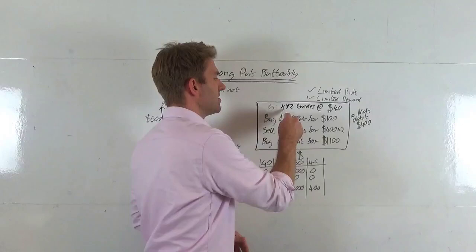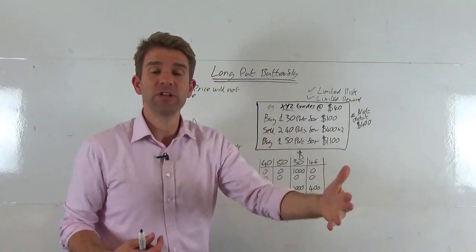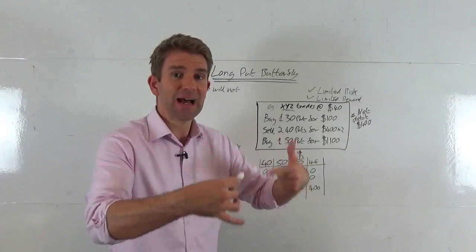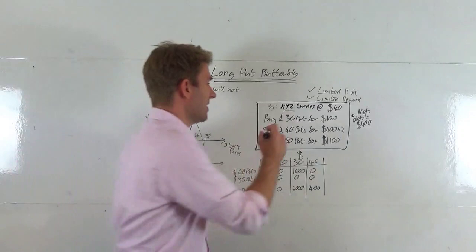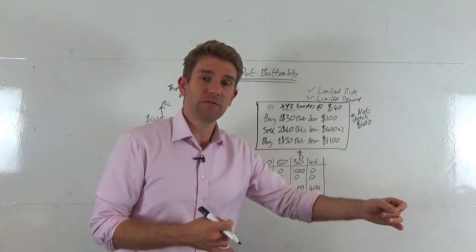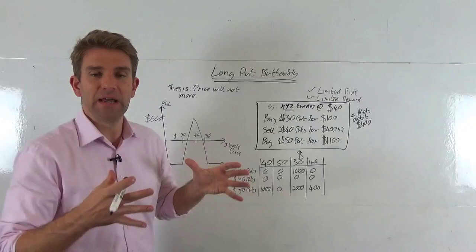Here's a worked example. XYZ stock is currently trading at $40, and we believe at expiry it's still going to be $40 — we want to get paid out as much as possible for that. A put option is the right but not the obligation to sell something at a specific price at some point in the future. So a $30 put gives us the right to sell that stock at $30 — it's worth something if the stock is below $30, and worthless if it's higher.